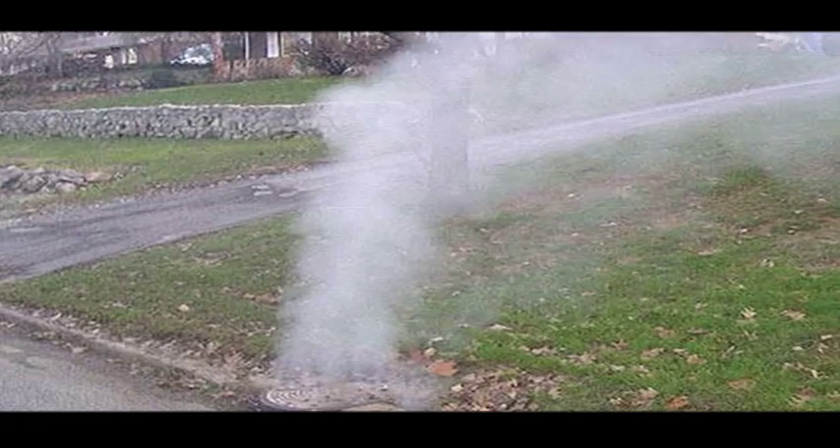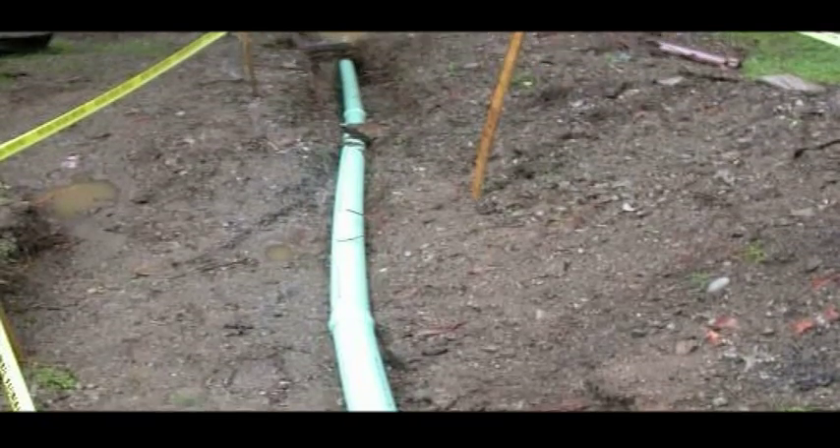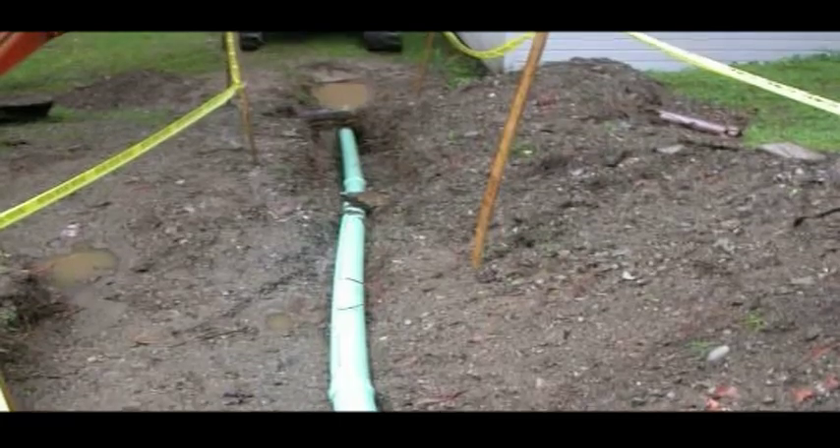If one suspects a sewer gas leak and is not sure what to do, most plumbing companies will do a smoke test to find a possible break in the line.